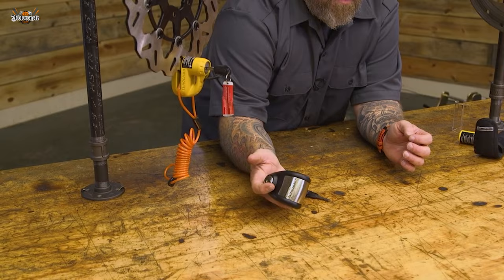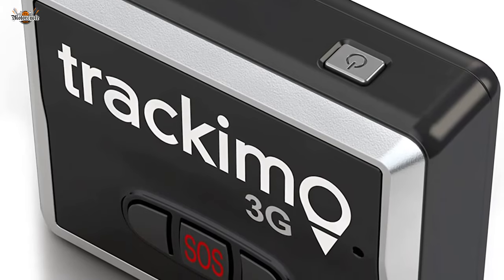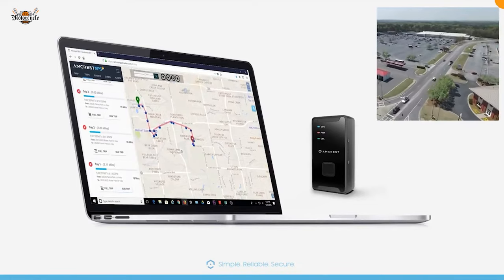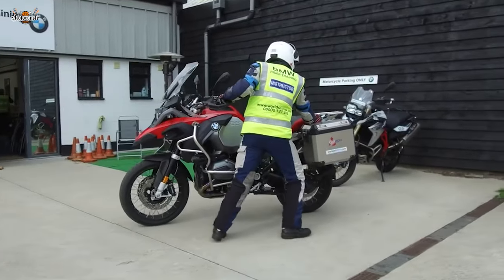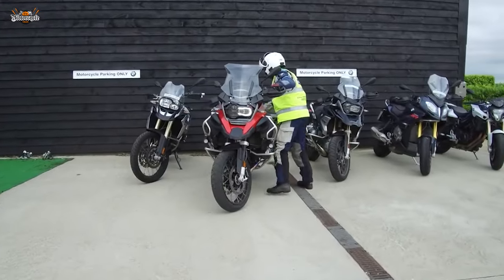Take it to the next level with a GPS tracking device. These gadgets allow you to keep an eye on your motorcycle's location in real time, and if the worst happens, you'll have a better chance of recovering your ride. Secure parking is also crucial — whenever possible, park your motorcycle in well-lit areas with high foot traffic. Thieves prefer the shadows, so let's make it harder for them. Security cameras nearby are even better.